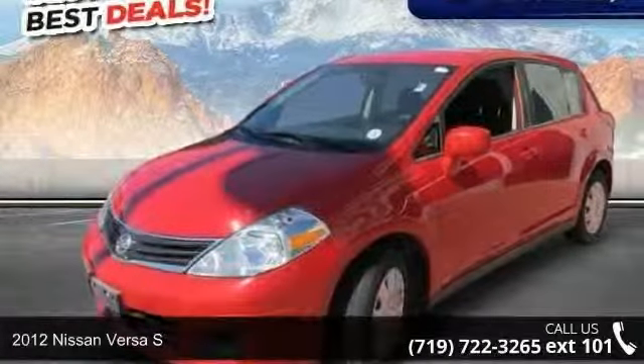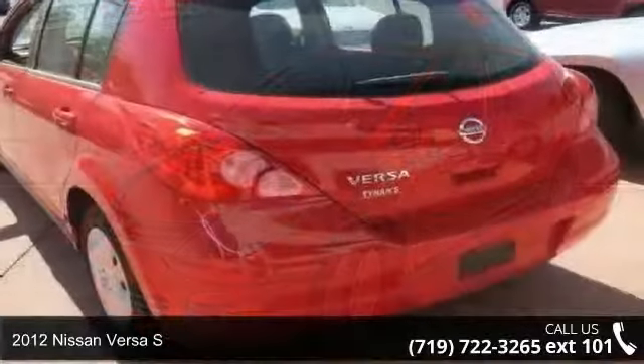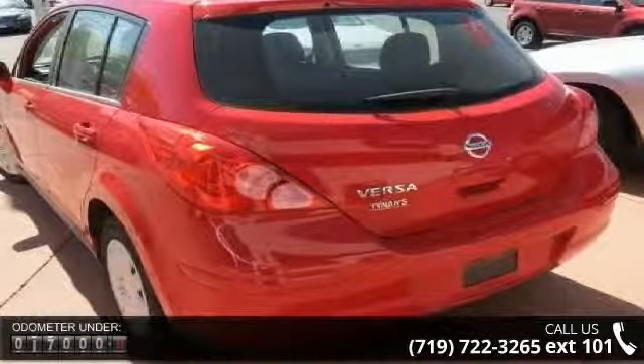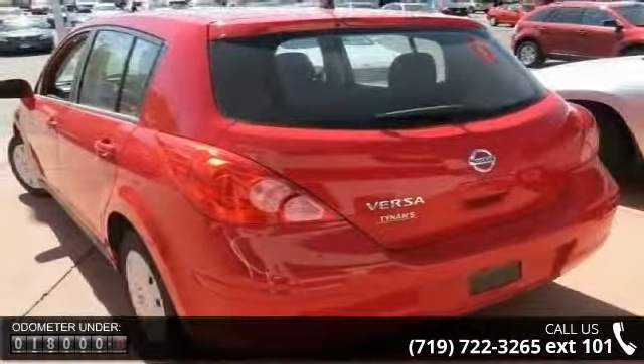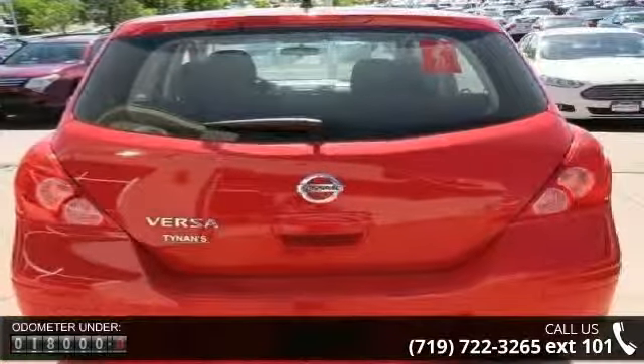Arrive in style with this 2012 Nissan Versa S. If you are looking for a first-rate auto, this one could be yours today. This vehicle comes with a reliable 4-cylinder engine, connected to a smooth shifting automatic transmission.